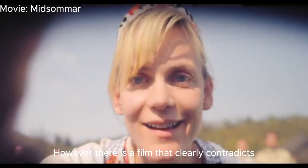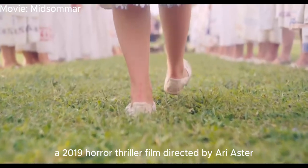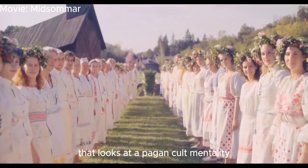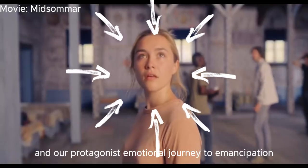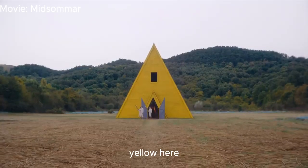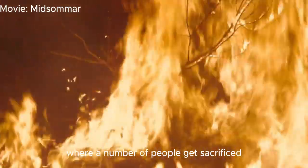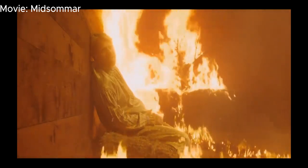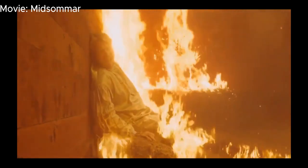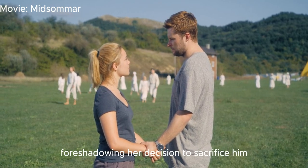However, there is a film that clearly contradicts the traditional use of lighting and color, known as Midsommar — a 2019 horror-thriller directed by Ari Aster that examines a pagan cult mentality and the protagonist's emotional journey to emancipation. Yellow and white are the primary colors utilized. Yellow represents a young person who must be sacrificed, seen in the yellow sacrificing building and in the yellow flowers gathered by Dani and given to Kristen, foreshadowing her decision to sacrifice him.